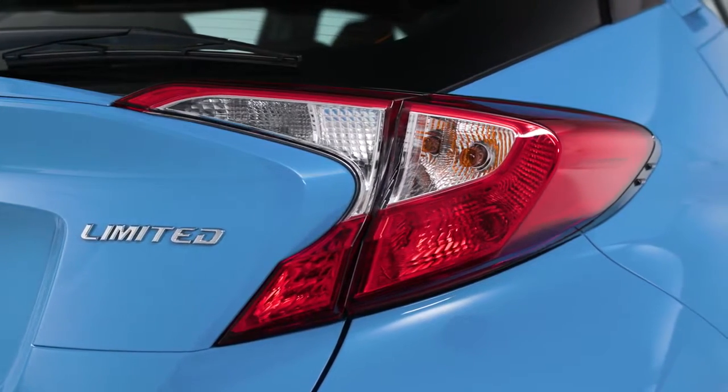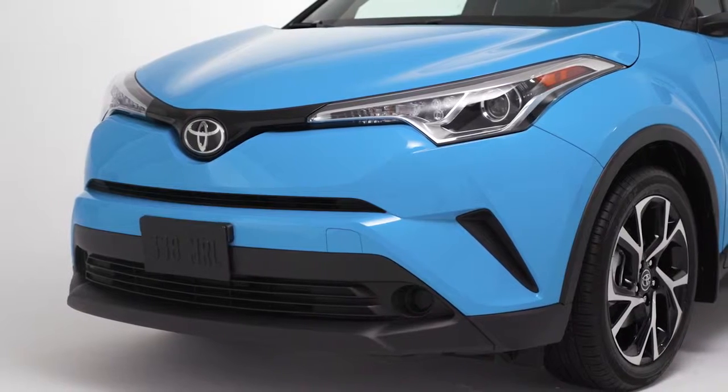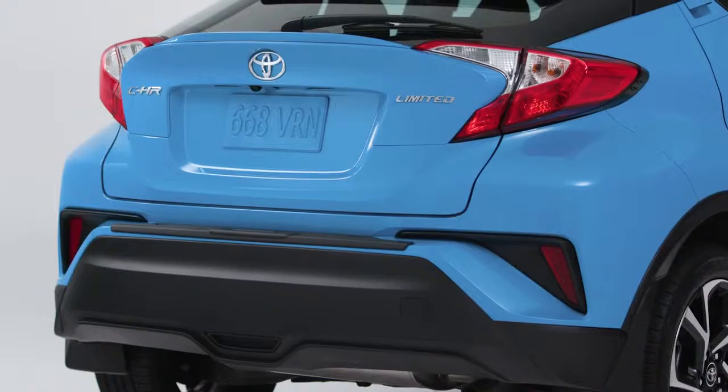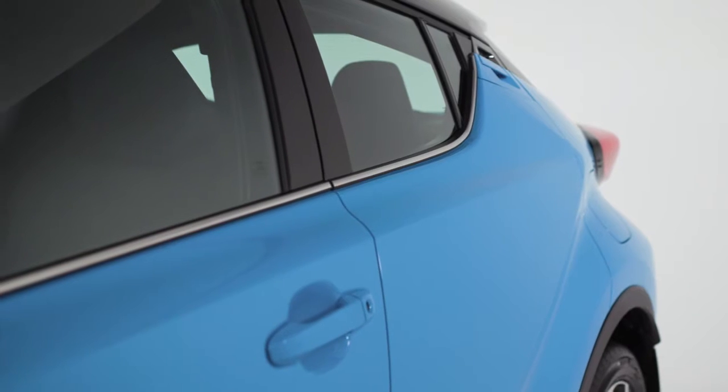The C-HR's design exudes excitement and contemporary good taste, while its inherent Toyota quality, technology and safety provide the confidence you need to explore the city or venture out of it on your own terms.